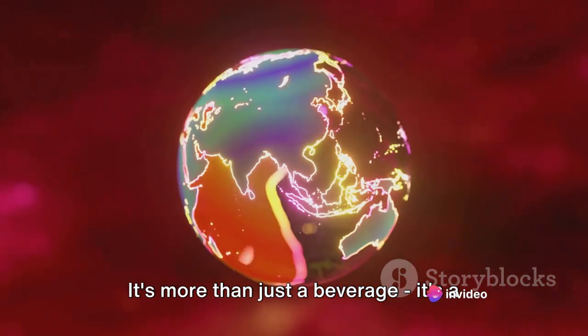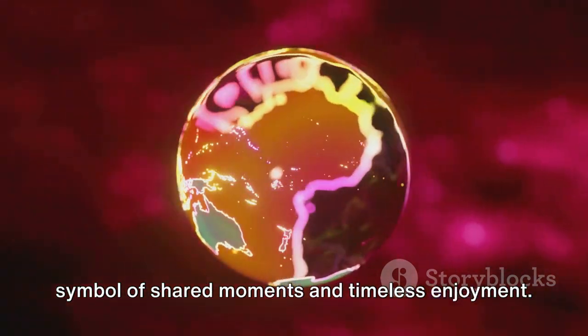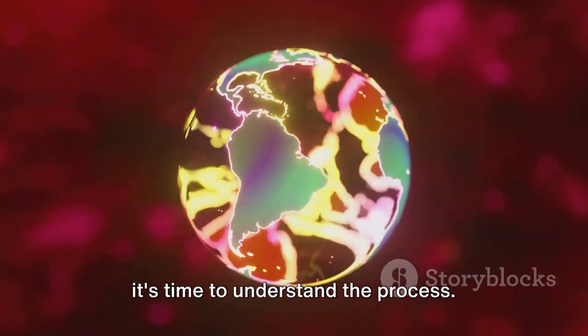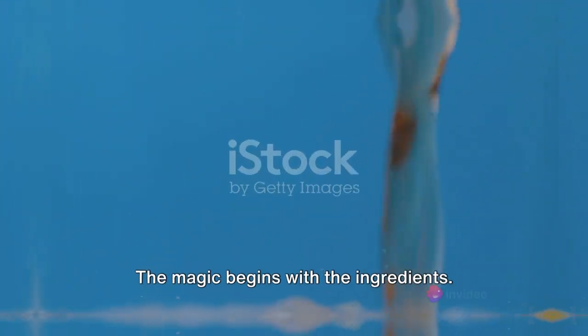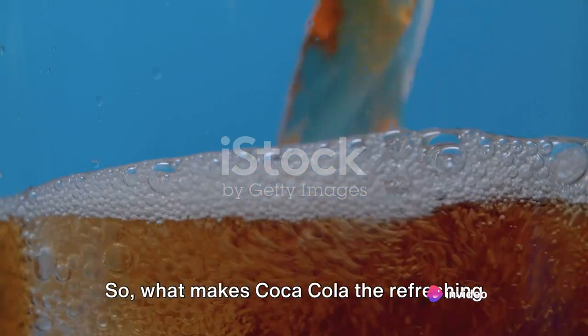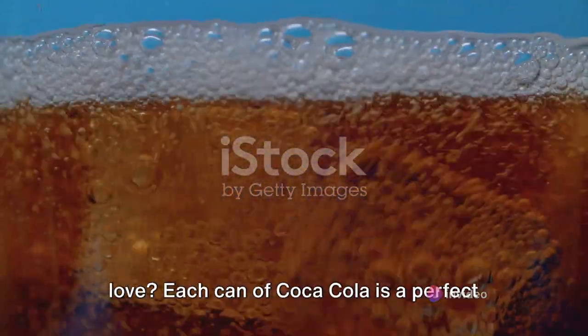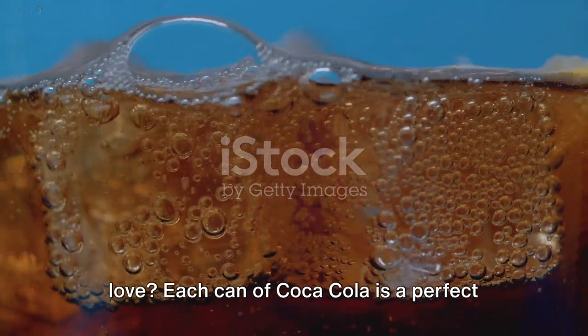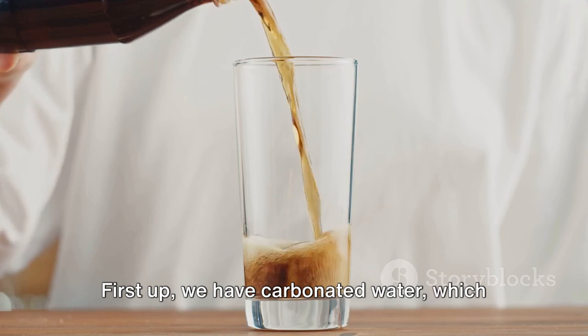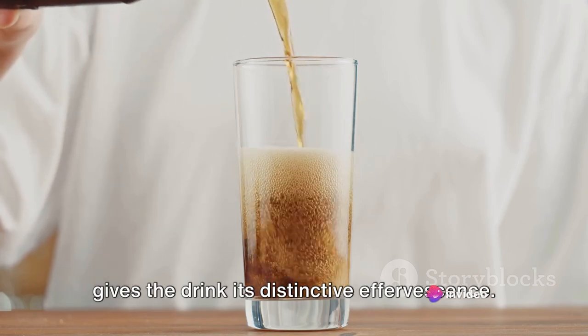It's more than just a beverage — it's a symbol of shared moments and timeless enjoyment. Now that we know a bit about the history, it's time to understand the process. The magic begins with the ingredients. Each can of Coca-Cola is a perfect blend of several ingredients. First up, we have carbonated water, which gives the drink its distinctive effervescence.